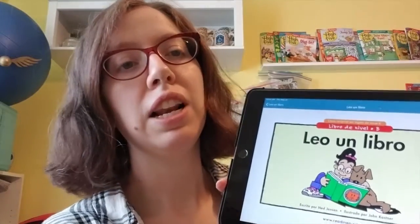So in this story, it's actually not about reading books — it's about learning how to say different members of your family. Learning how to say mom, dad, grandma, and aunt. That's what this book is about. But it's called Leo un libro — I read a book.